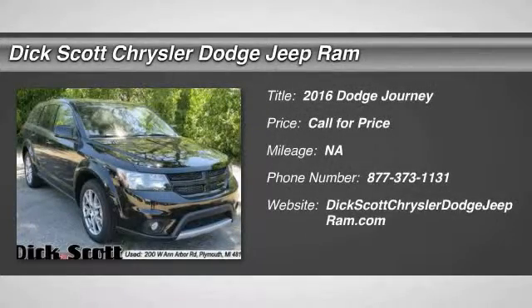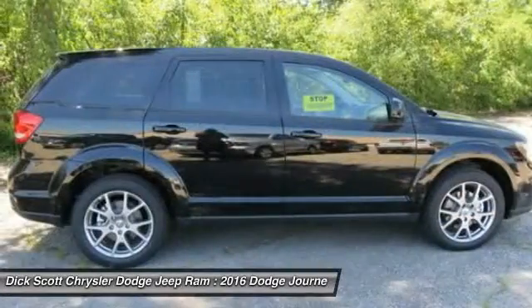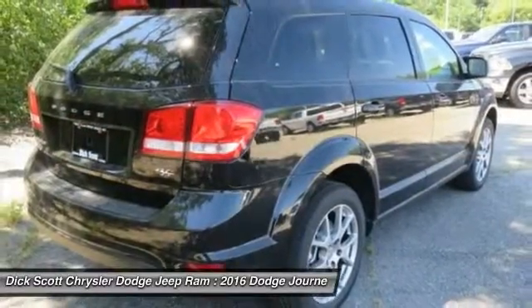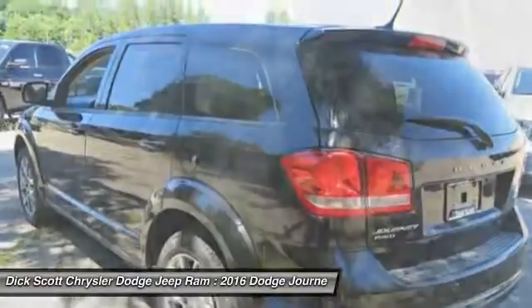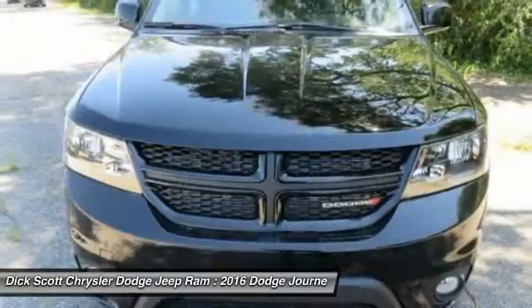2016 Dodge Journey combines the practicality of an SUV with the comfort of a car, all while boasting a style all its own. The Journey's optional third-row seat, along with innovative features like a chilled beverage cooler and in-floor storage bins, make it a good and affordable alternative to a traditional minivan. Here are some of this vehicle's great options.